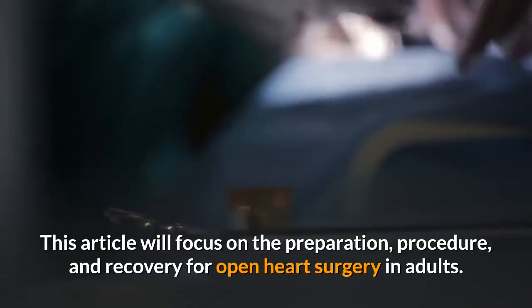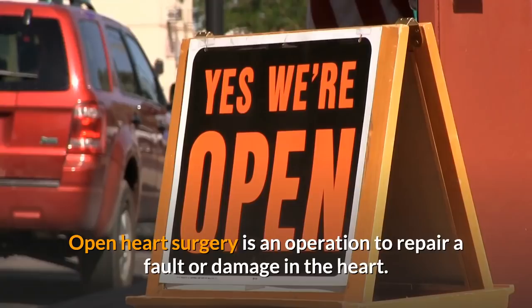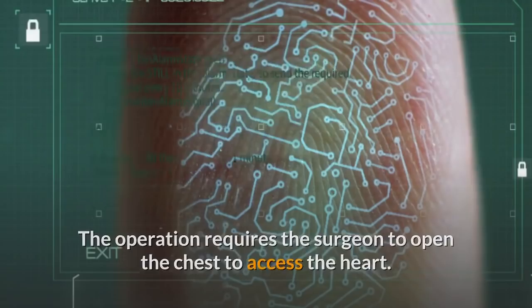Open heart surgery has an excellent survival rate. It is an operation to repair a fault or damage in the heart, requiring the surgeon to open the chest to access the heart. The most common type of open heart surgery is a coronary artery bypass.